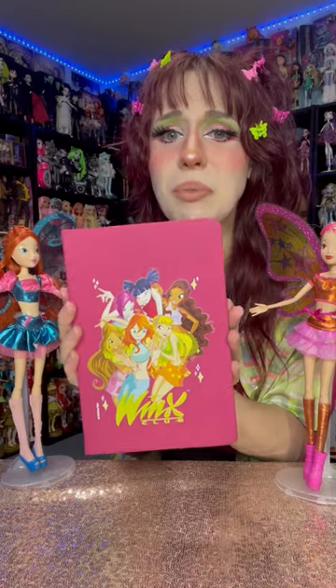I definitely think this is my favorite thing they sent me. It is a gorgeous notebook with everybody on it. It even has a bookmark and all the pages are blank, which means I get to draw on it — and it's perfect for going back to college.